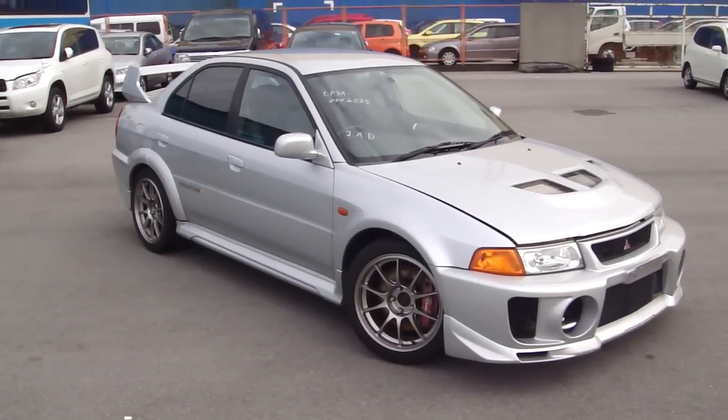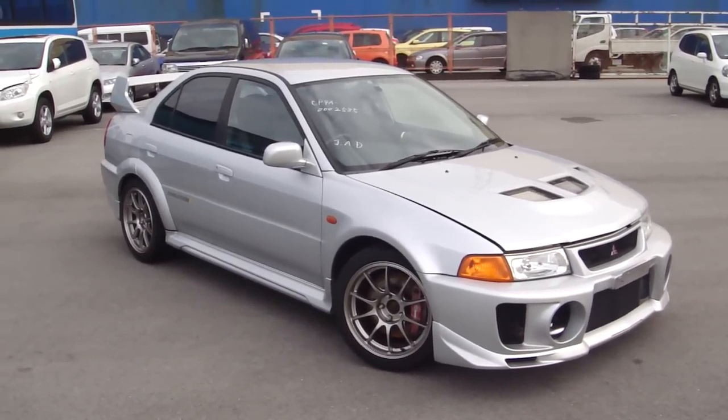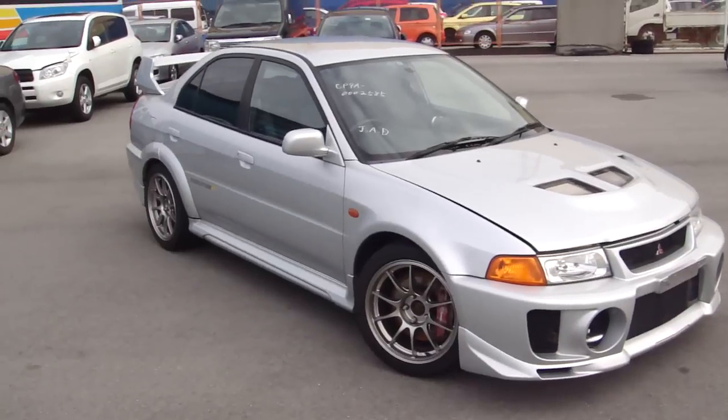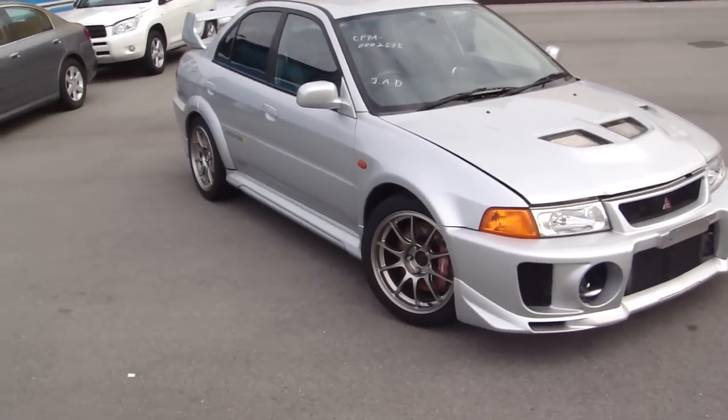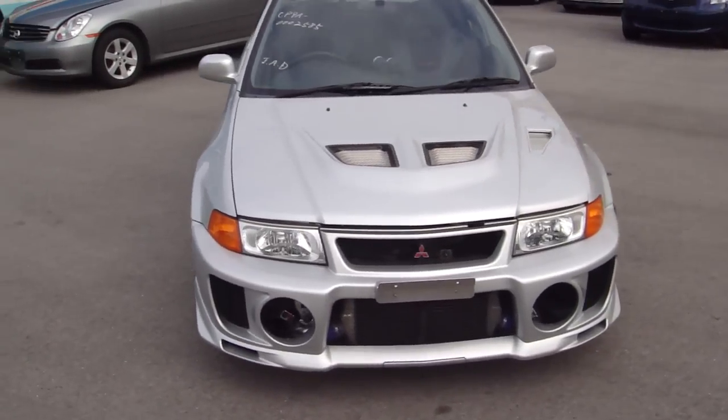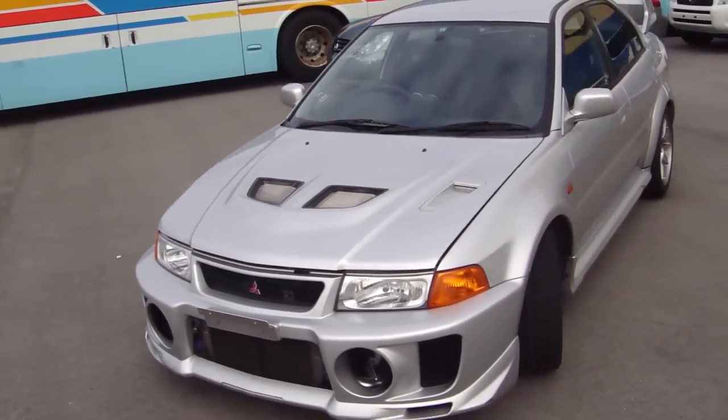Very nice looking Lancer EVO 5 that we've picked up here in silver. We'll go ahead and start off with the exterior here. As you can see, the car is silver — a nice clean unit with fairly low Ks.